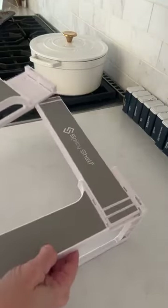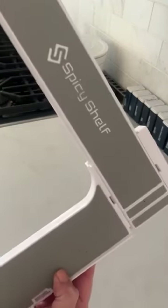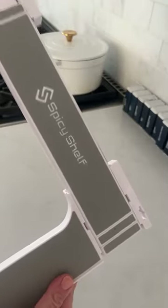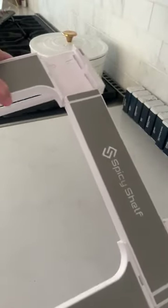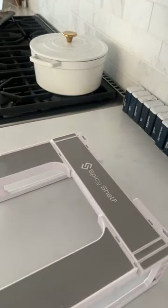Good morning, guys. Okay, this is the coolest thing ever. If you haven't seen one of these before, it is called the Spicy Shelf. I'll put a link to it over in the post. There should be a link to it there, and we'll try to pop one in the comments. I bought a set of two of these, and basically what it does is you can adjust it to whatever size you need. This is going to be a game changer for your spice cabinet.